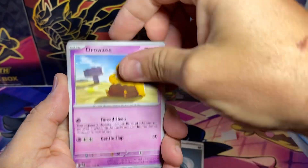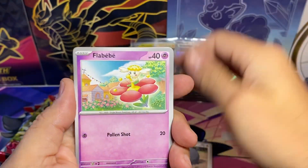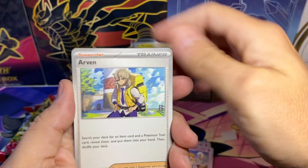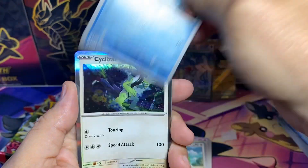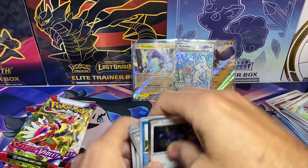Moving on to the next pack. We got Drowzee, Lechonk, Lebeby, Arvin, Cacturne, Squawkabilly, Clauncher — and a Cyclizar Hollow.